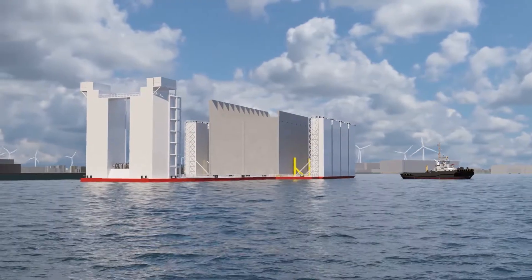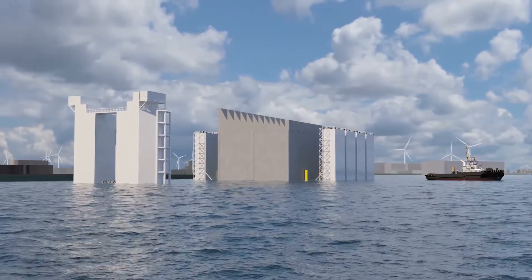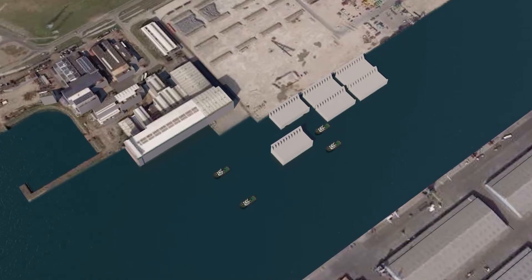Subsequently, the floating caisson is towed to the Scaldia Harbour at North Seaport. At this location, Demir owns a 600m long quay wall where caissons can be temporarily stored, awaiting their offshore installation.